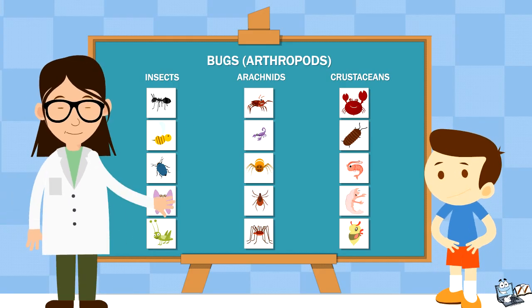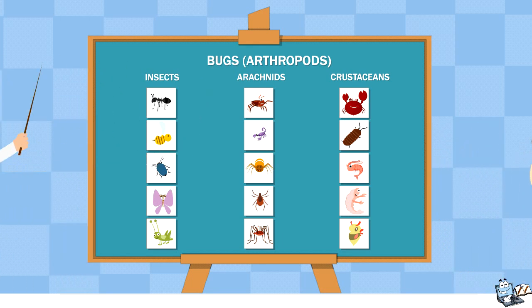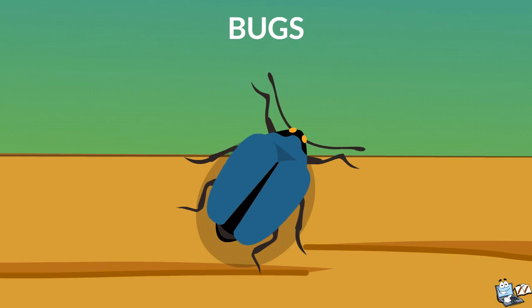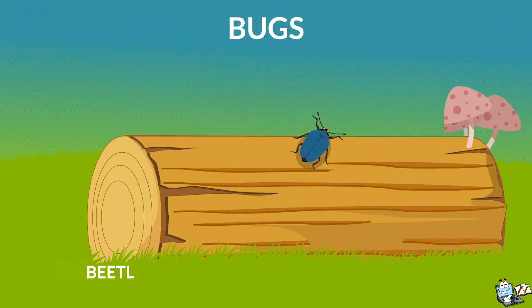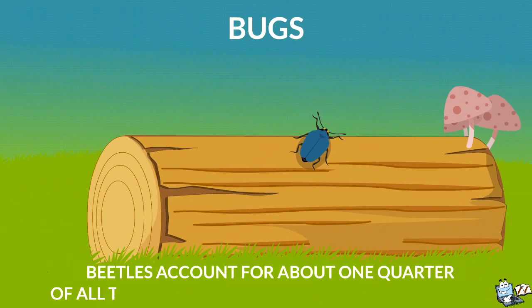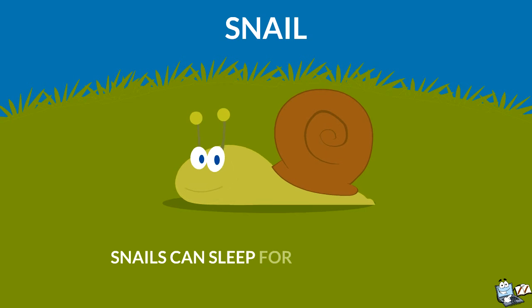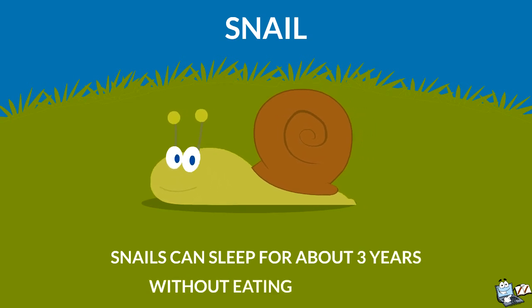Now you know a lot about bugs. Can you show the drawing to your friends? Here are some important fun points about bugs. Beetles account for about one quarter of all the known species of animals and plants. Snails can sleep for about three years without eating anything.